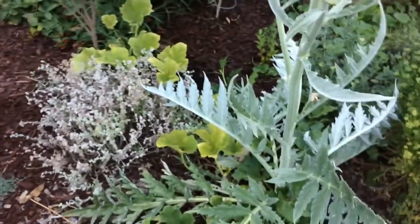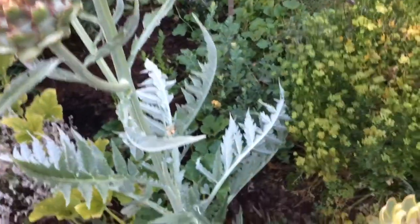Hello everyone, this is Moses from Zotter Gardens doing a quick video again. I know I've already done one of my artichokes flowering, but here's one that just really caught my eye.